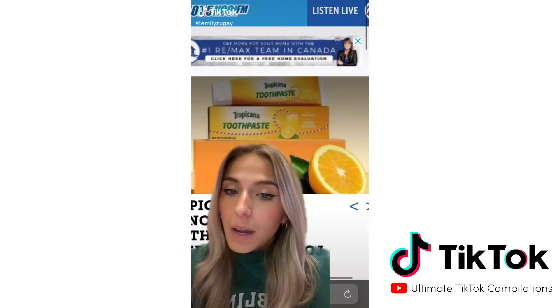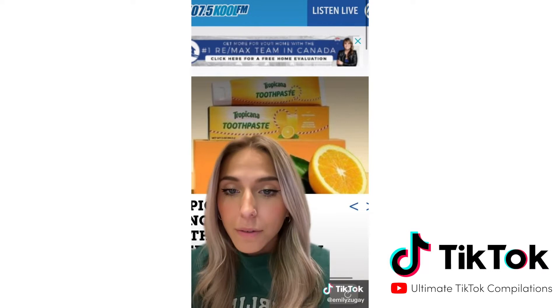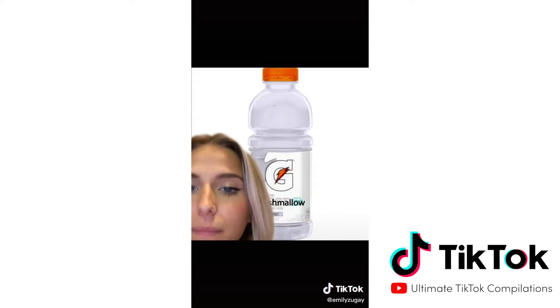I was recently inspired by the fact that Tropicana wanted to make toothpaste. I think toothpaste and orange juice is the best combination, so I was really happy to see this. Here are a few things I wish these companies would sell. This first one is pretty self-explanatory — a marshmallow-flavored Gatorade. I've been asking for this for years. I think mixing this with hot chocolate would make the perfect holiday drink. Very tasty.